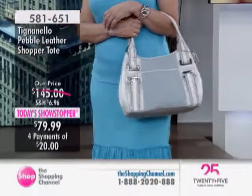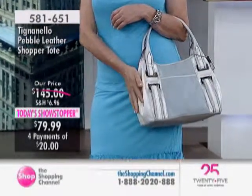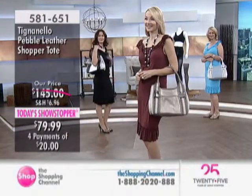Roomy leather from Tignanello — they're famous for the leather. You're getting that beautiful, soft, supple leather that they're so well-known for. And eight pockets, which is really great.